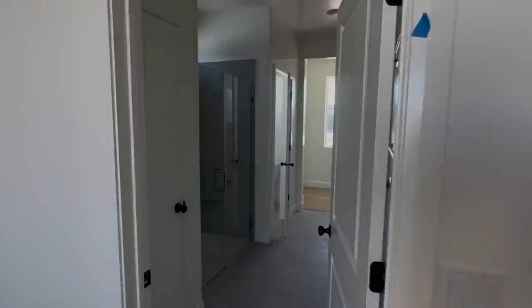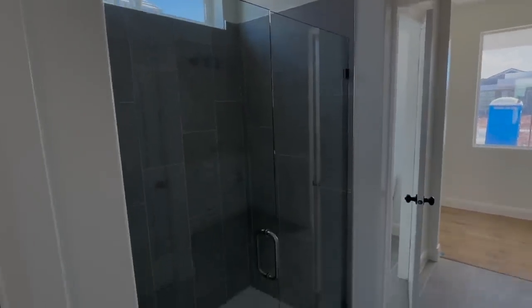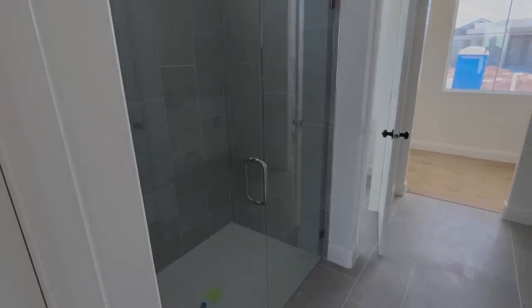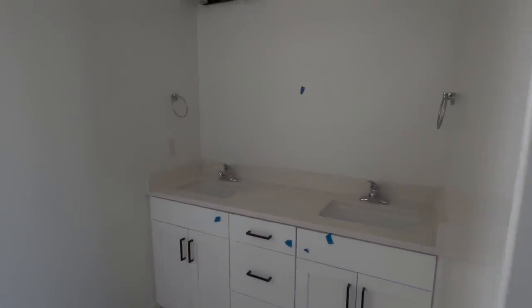This is our master bathroom. We upgraded the shower — we opted to not do the tub and do a little bit bigger of a shower. This bathroom also has a washer and dryer hookup right in this closet here on the right.